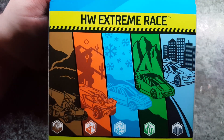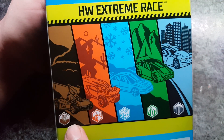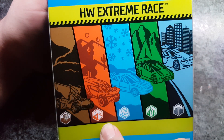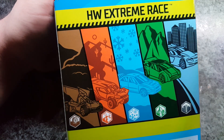So this is the Hot Wheels Extreme Race 5-pack. As you can see, we've got kind of different elements for each car — this is kind of dirt by the looks of things, sort of all-terrain like deserts, the snow, mountain, like hill climb and stuff, and of course street. So we've got a car for each, as we can see here.